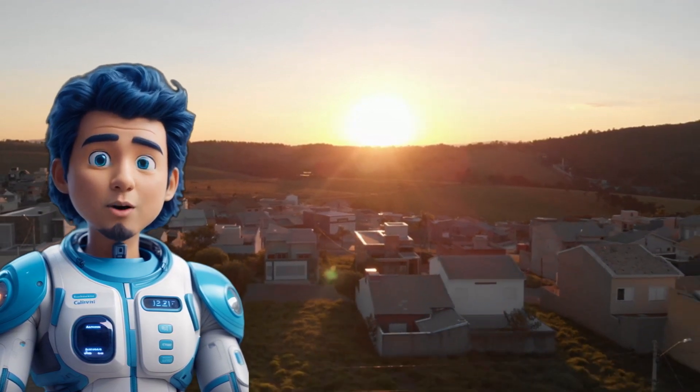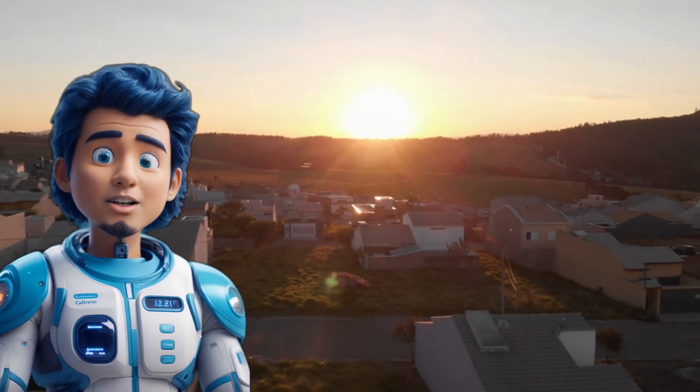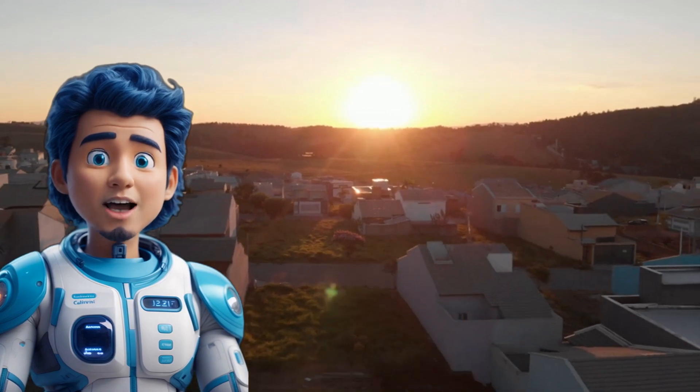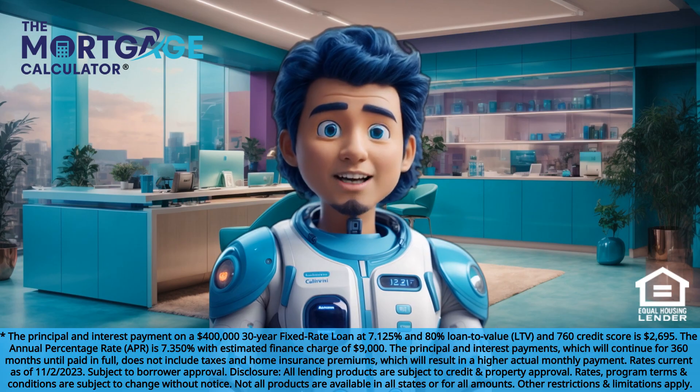Ready to expand your real estate portfolio? Click the link below to apply now to refinance two or more non-owner occupied investment properties and take the next step in building your real estate empire. Contact us today or visit our website to learn how the mortgage calculator can guide you home.